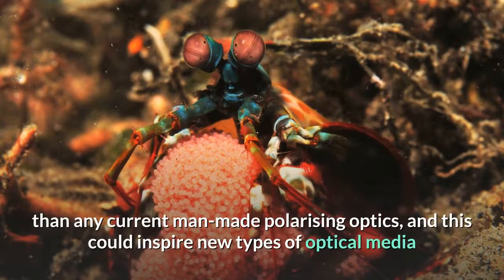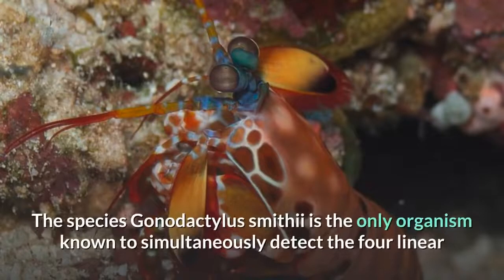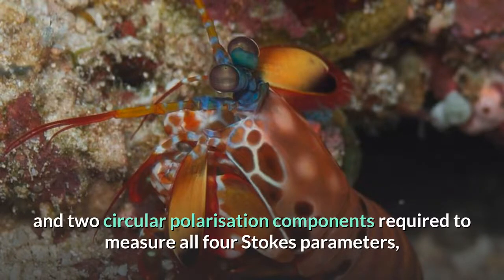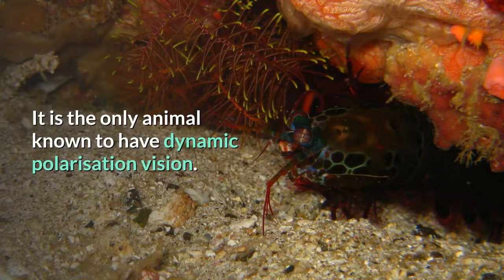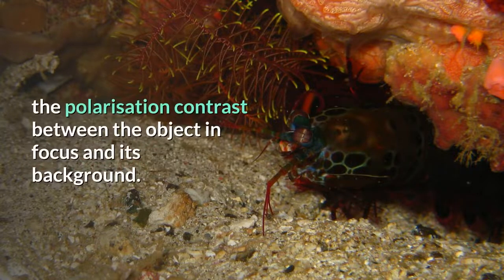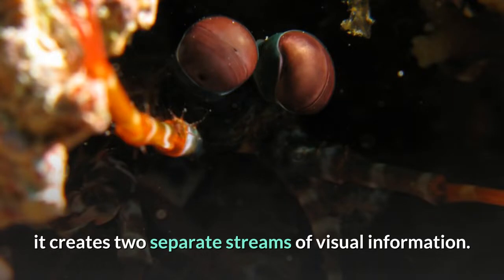This could inspire new types of optical media that would outperform the current generation of Blu-ray disc technology. The species Gonodactylus smithii is the only organism known to simultaneously detect the four linear and two circular polarization components required to measure all four Stokes parameters, which yield a full description of polarization. It is thus believed to have optimal polarization vision and is the only animal known to have dynamic polarization vision. This is achieved by rotational eye movements to maximize the polarization contrast between the object in focus and its background. Since each eye moves independently from the other, it creates two separate streams of visual information.